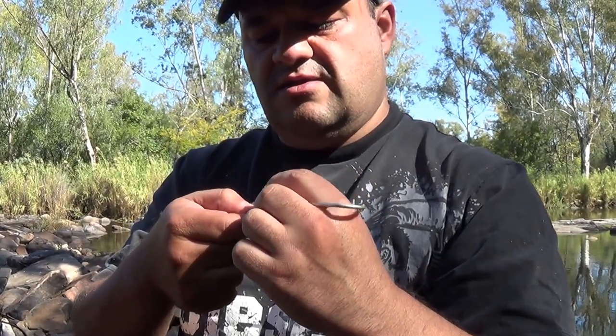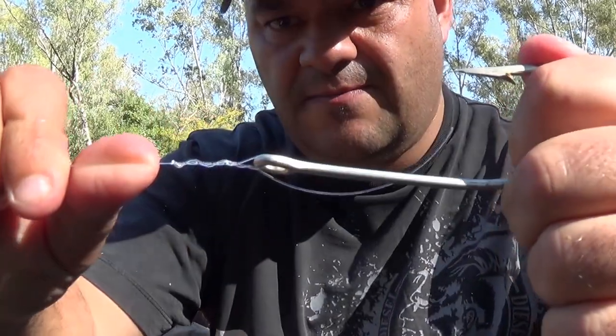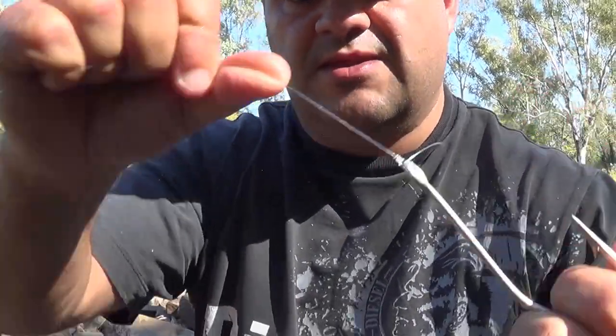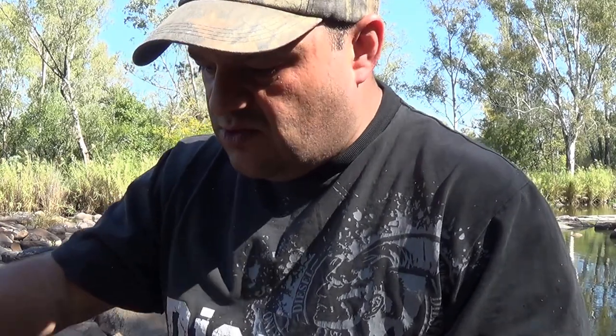You just wet the line, do the loop, and pull it nice and tight. This is very important because these fish are heavy and very powerful. This method has provided me with some very good luck over the years. So that's the first part: you've got your hook and your bank line.